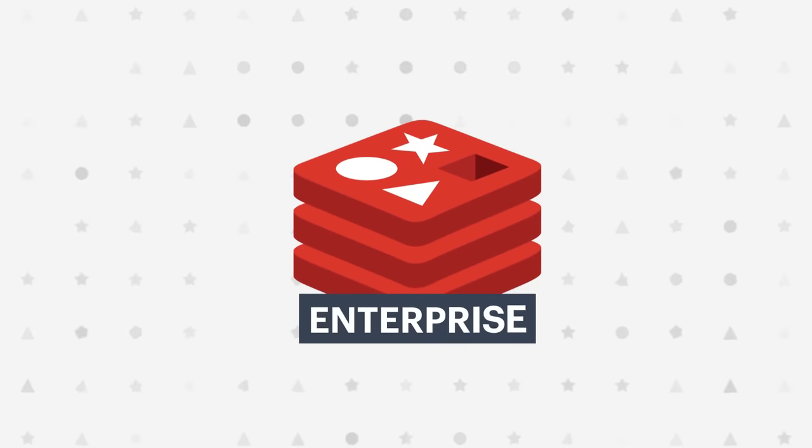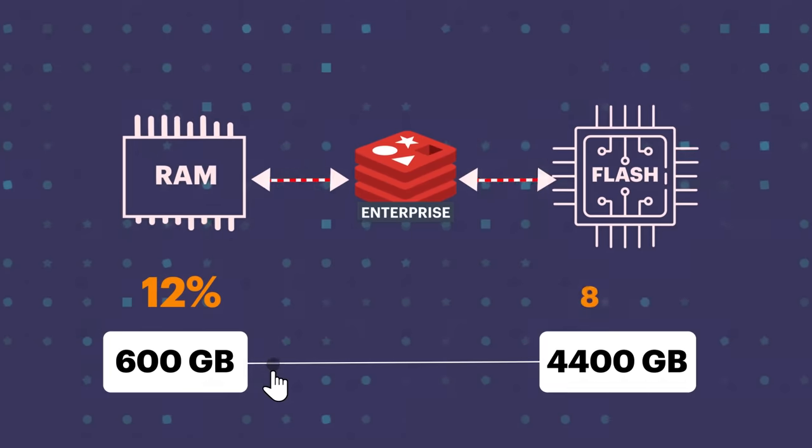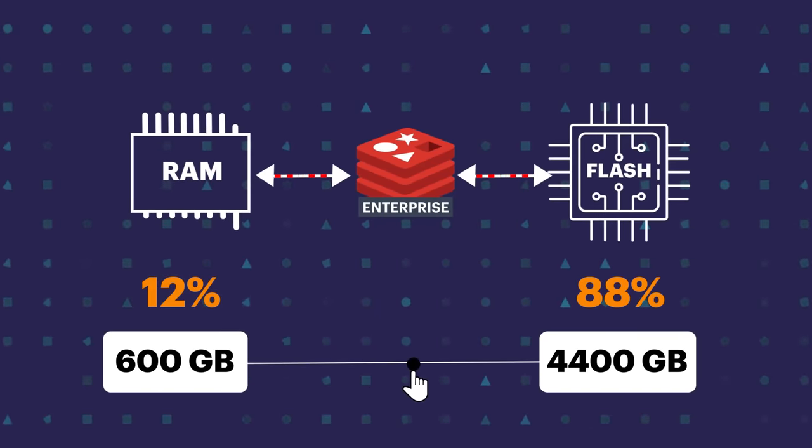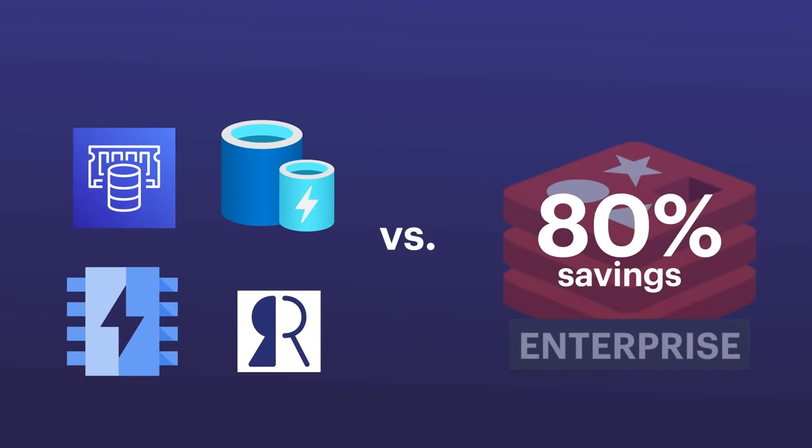With Redis Enterprise, you can take advantage of Redis on Flash to store terabytes of data while keeping costs down and still achieving sub-millisecond queries. This results in up to 80% in savings versus Redis from other cloud providers.